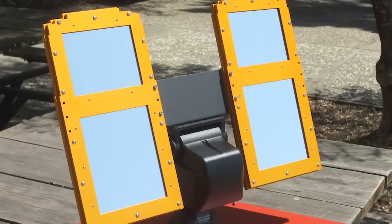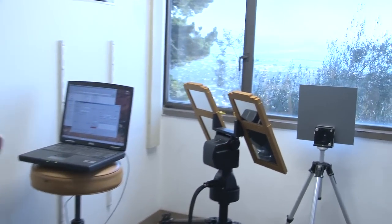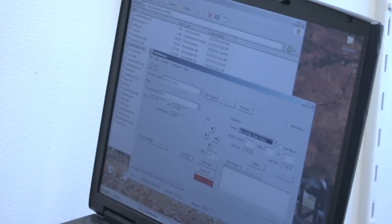Helio means sun, stat means stationary. So what a heliostat does is it keeps the reflection of the Sun in a spot. As the Sun moves through the sky, the heliostat mirrors track the Sun at the right angle such that the beam of light it reflects is always in the same spot.